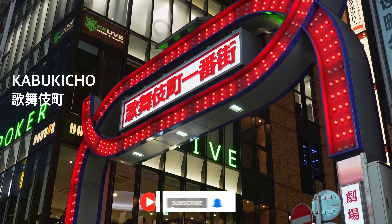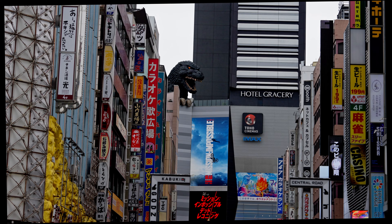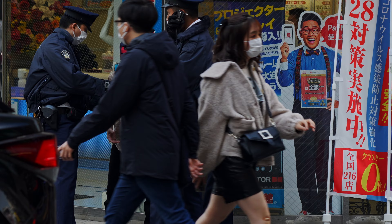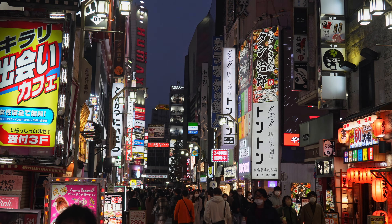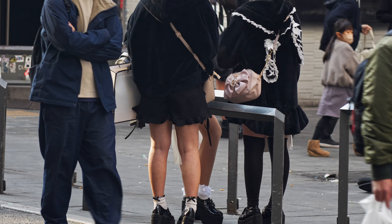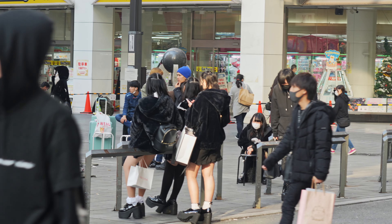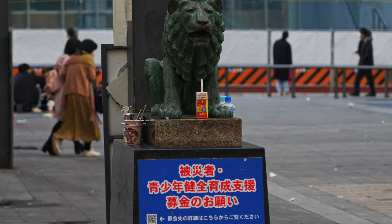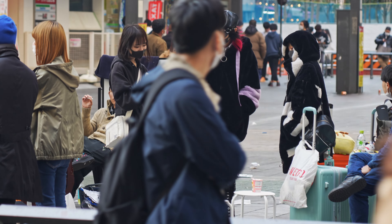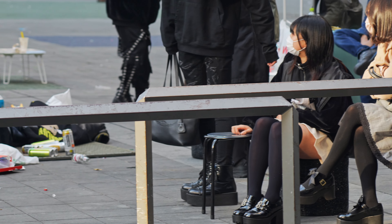Kabukicho is Tokyo's famous red light district. Next to the Toho Cinema building are the Toyoko kids, a group of runaway teenagers who gather here. Carrying their luggage, some opt to stay in groups at manga cafes or love hotels. Their rebellious nature is reflected in their attire and they deliberately litter the area. Some are just 13 years old.